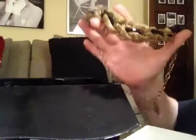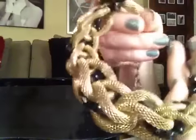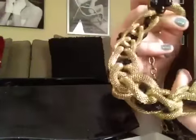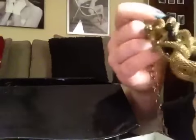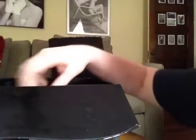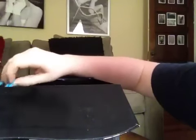My mom gave me this necklace and it's pretty short — it hangs a little bit. I love it because if you wear a simple black dress or something, it looks really pretty.